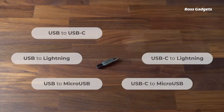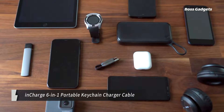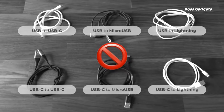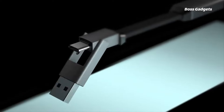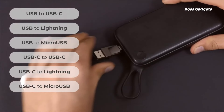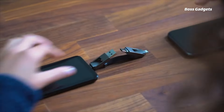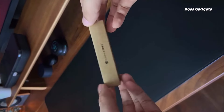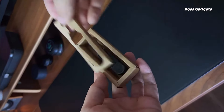The InCharge 6-in-1 is a compact, universal charging cable designed for travel. About the size of a keychain, it packs six different charging input-output combinations into one patented design. This includes USB-C, USB-A, Lightning, and micro-USB ports to power and sync virtually any phone or tablet.